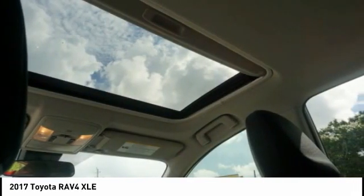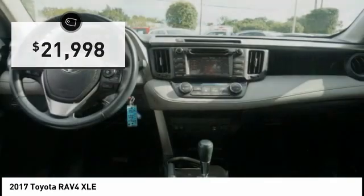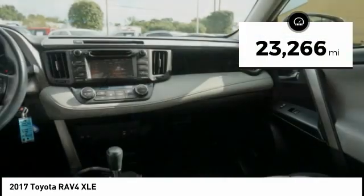This highly evolved, well-packaged crossover SUV lets you have it all, and is priced below $25,000. This vehicle has less than 25,000 miles.